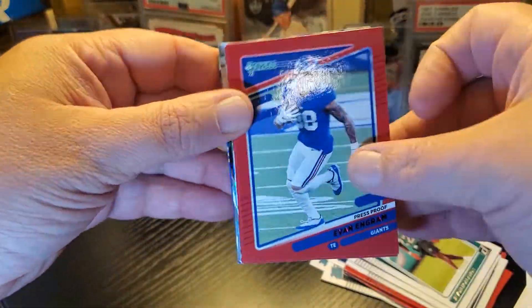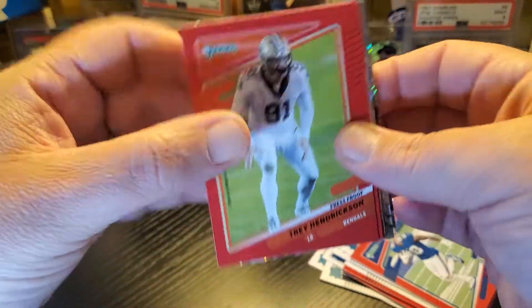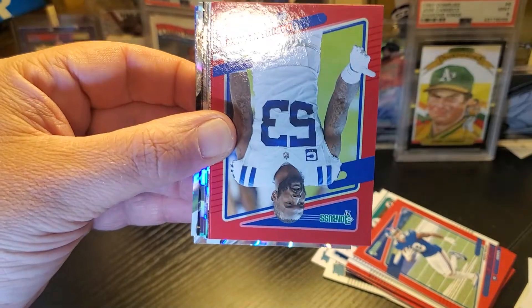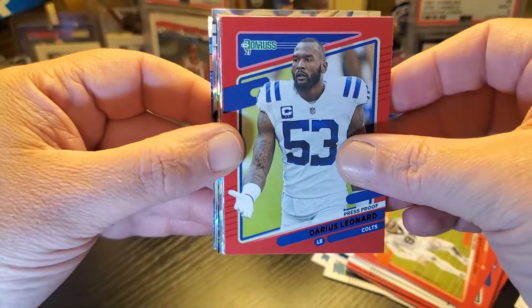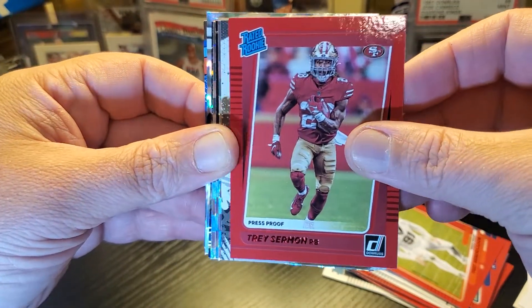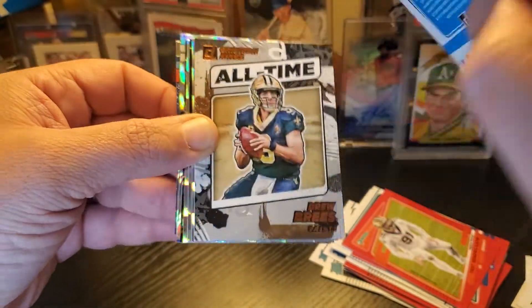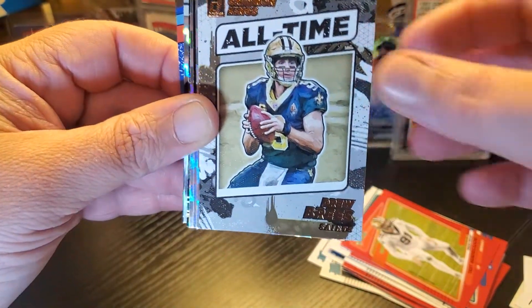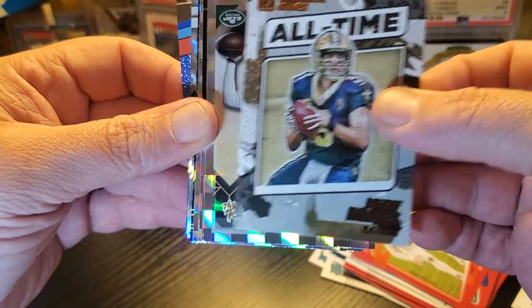Evan Engram press proof. We have our press proofs and inserts. Trey Hendrickson press proof. Darius Leonard variation press proof and a Trey Sermon red press proof — pretty cool, the color match. I don't know what's going on with that kid but it's a good card. Drew Brees.